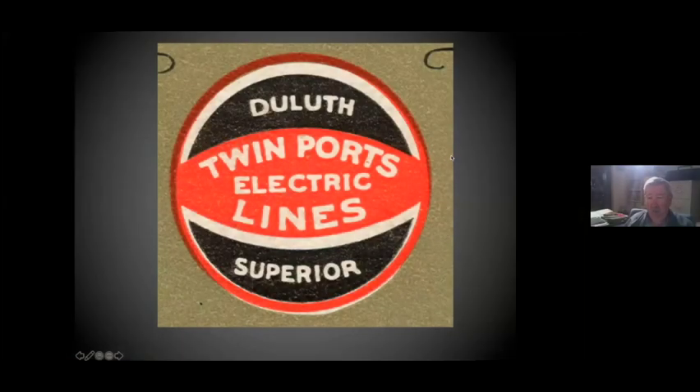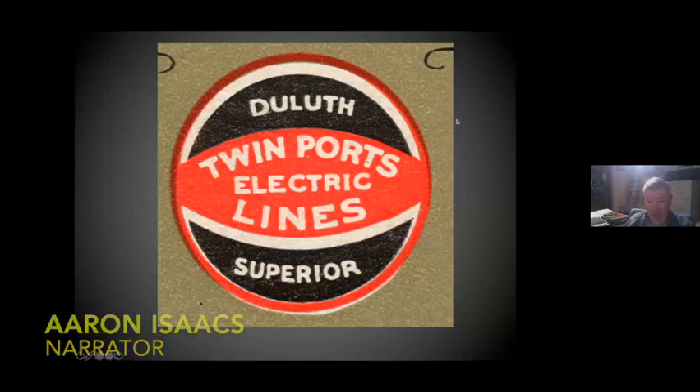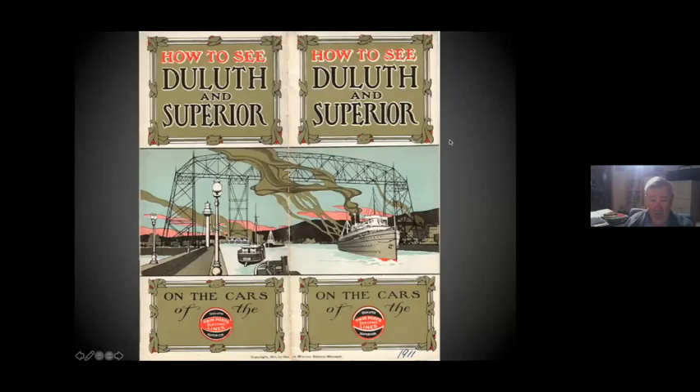I've always liked this Twin Ports logo, I just think it's very snazzy. This is the cover of the 1911 'How to See the Duluth Superior' brochure, just a nice piece of artwork. You'll notice it is the original aerial bridge with the little car that ran back and forth.